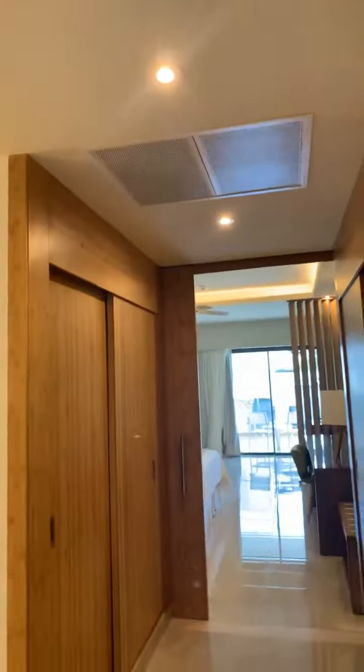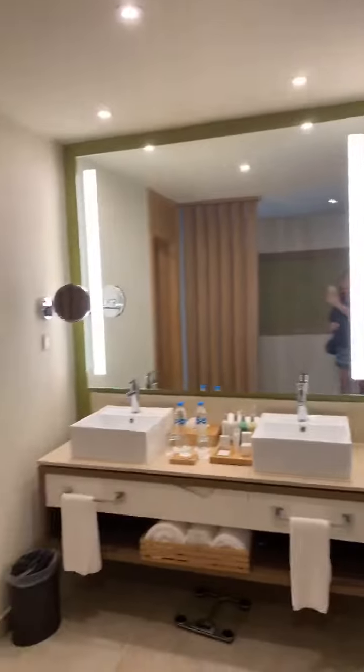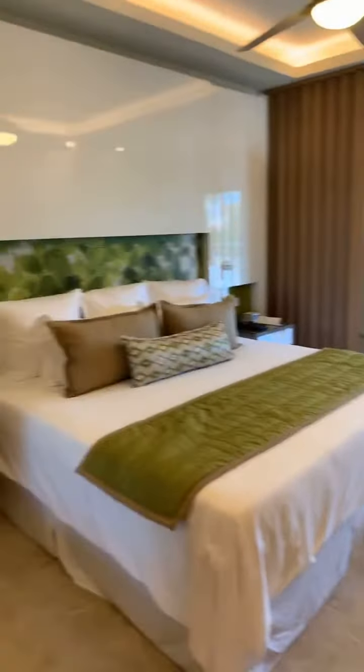I'm going to swing you around and walk you through these three rooms. This is the entrance into the King Jr. Suite. The bathroom is right to your left when you come in, and there's your rainfall shower — it's a really nice big shower. Your typical slippers, robes, and safe are in this closet.